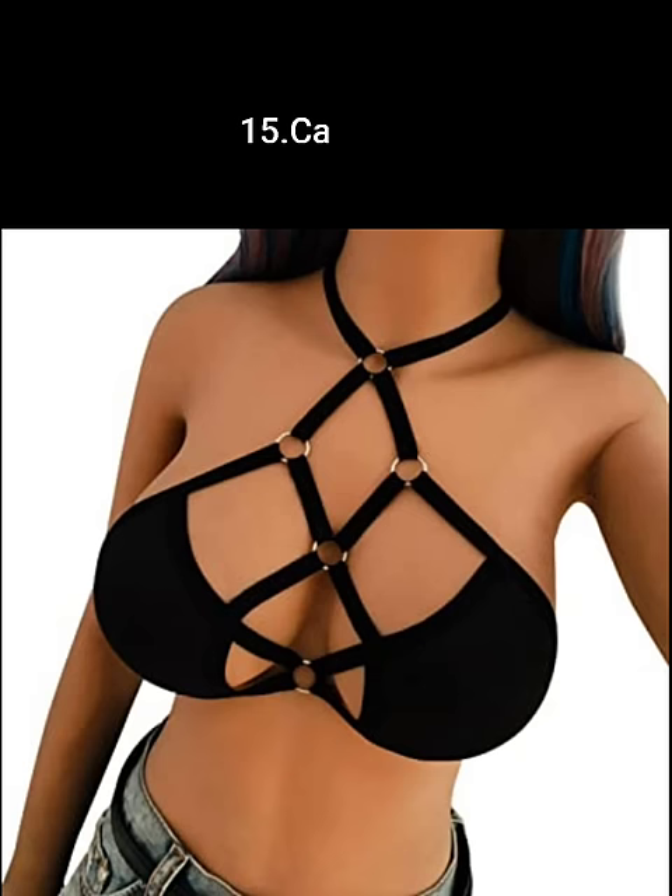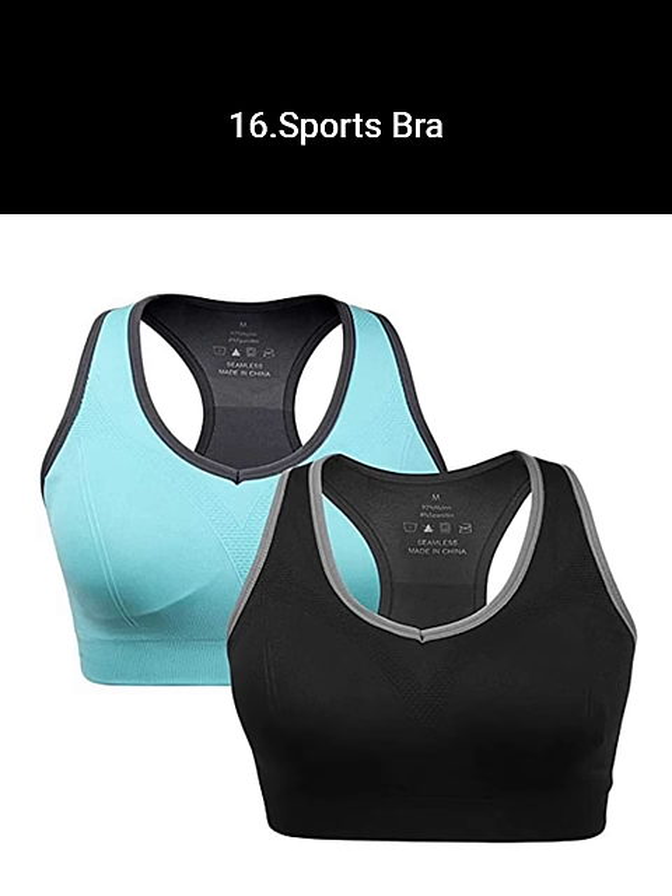A cage bra is a very sexy style that features multiple straps on the front or back. Sports bras are a must-have for any physical exercise.